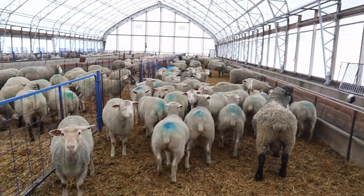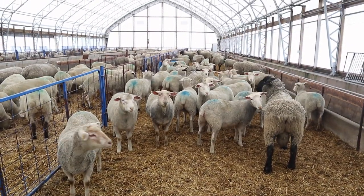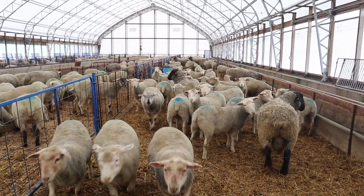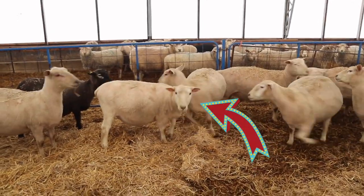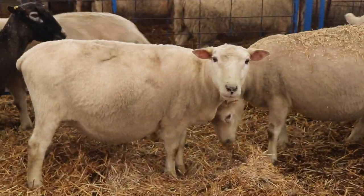I should take you back to the beginning of when I actually decided to keep my own replacement ewe lambs back. I needed a good genetic base for my flock, so I purchased 180 of these ewes — this girl here — from John and Edie Steel. I've nicknamed this breed the steel composite.